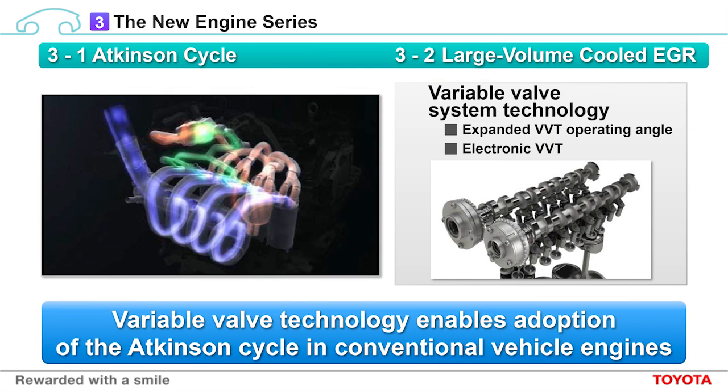Next, we have the reduction of pumping loss. We have made significant improvements in combining the Atkinson cycle with large volume cooled EGR. As you know, the Atkinson cycle is used in hybrids. However, with conventional engines, sufficient performance will not be achieved. If you want power, you need to use variable valve technologies to return to a standard combustion cycle. For this to happen, expanded VVT operating angles and electronic VVT are necessary. Large volume cooled EGR means incorporating exhaust gas recirculation technologies into the combustion chamber, reducing pumping loss. We use high efficiency EGR coolers and high response EGR valves to implement large volume cooled EGR.